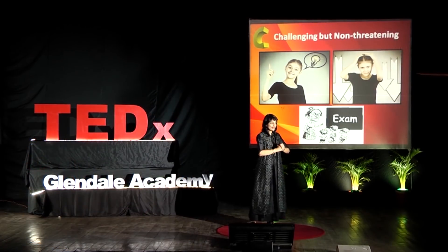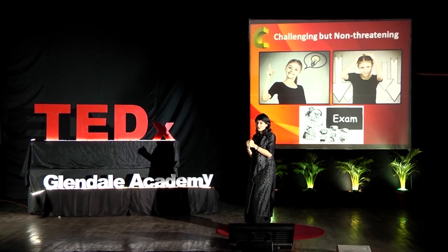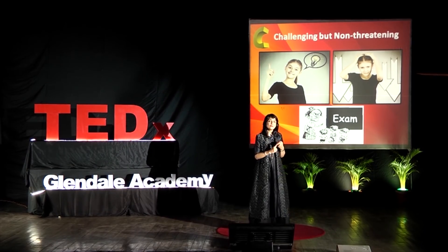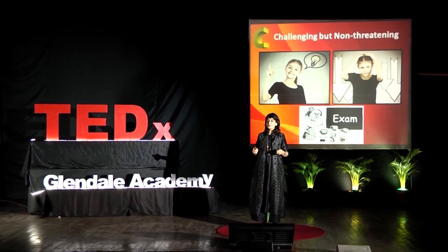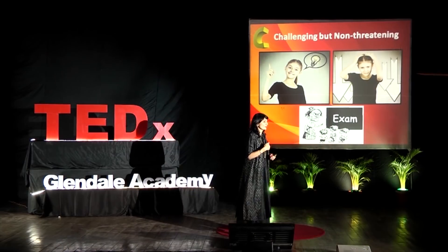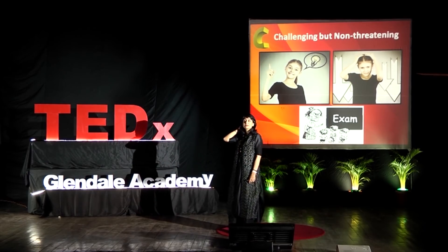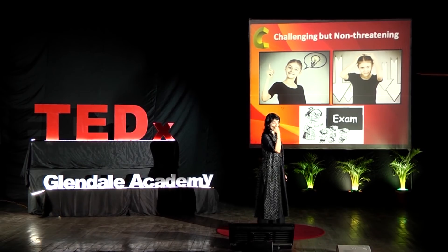C — how do we create a challenging but non-threatening atmosphere for the learner? We need to understand the right level of challenge: too much challenge is intimidating, and too little means boredom. According to brain research, about 75% of your brain will shut down from stress — whether real or perceived — because it activates the fight-or-flight mode, which blurs thinking capacity in your frontal cortex.